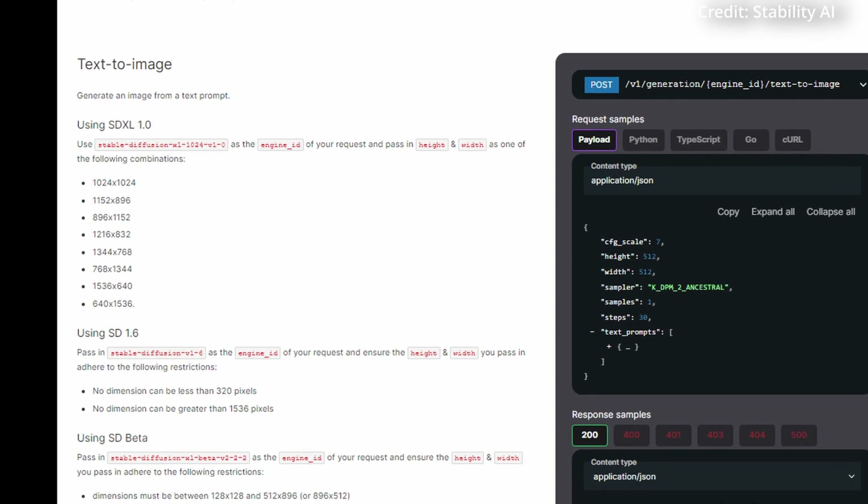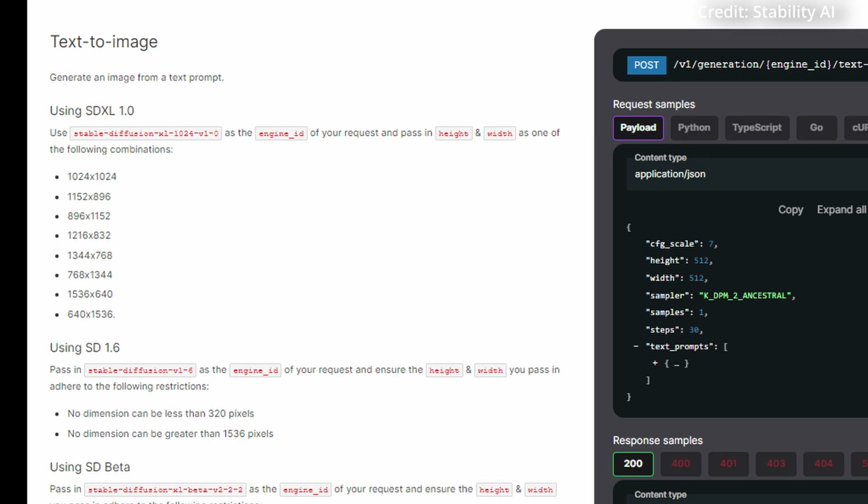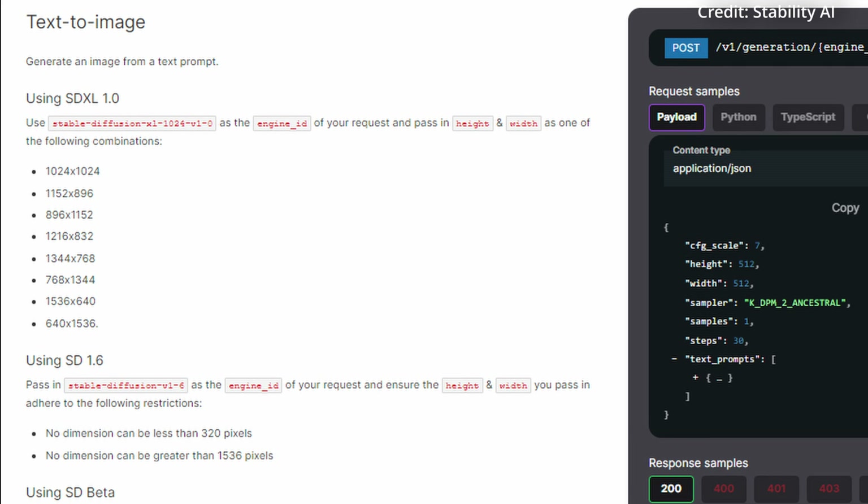To top it all off, Stability AI claims they've taken reasonable steps towards making the API safe against bad actors.